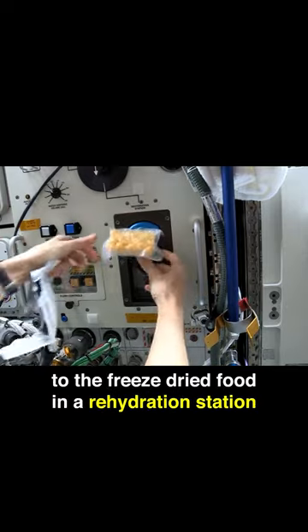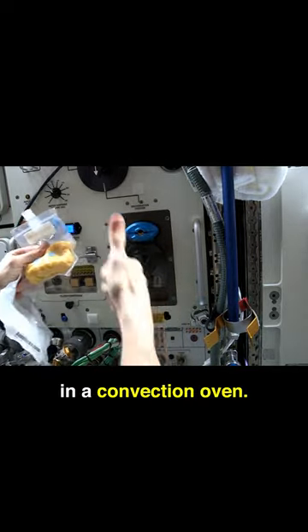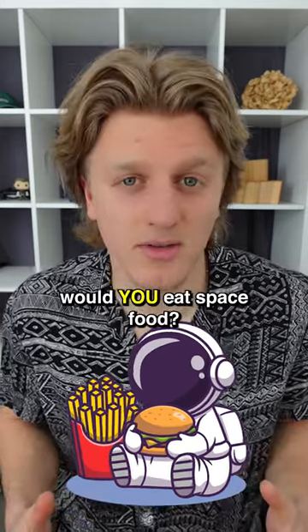Astronauts then add water to the freeze dried foods in a rehydration station and then heat the food in a convection oven. It takes anywhere from 20 to 30 minutes to rehydrate and heat up an astronaut's meal. Given the chance, would you eat space food?